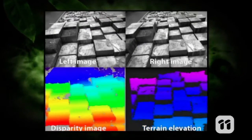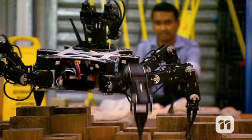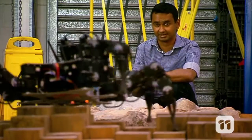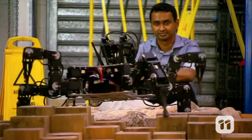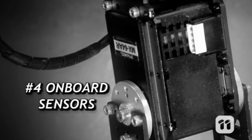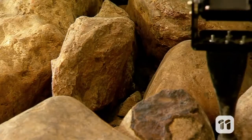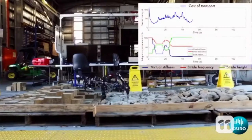The cameras generate a digital elevation map showing Weaver the obstacles ahead. But Weaver doesn't just see the ground ahead — it feels it, using the forces felt at its leg joints. When each foot tip touches the ground, the servo motors in the leg joints measure the force.